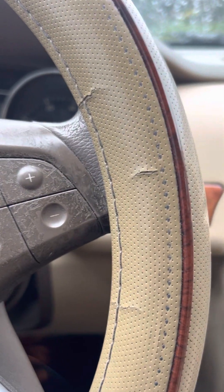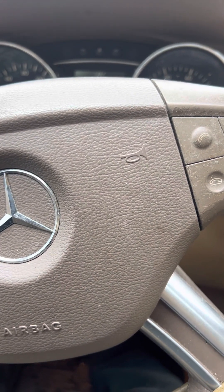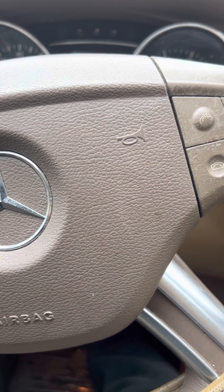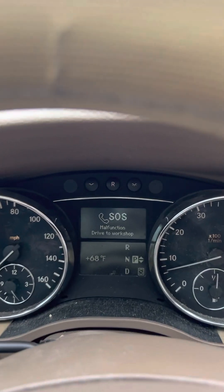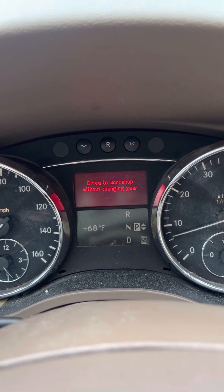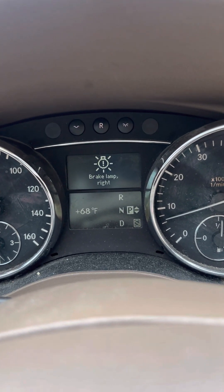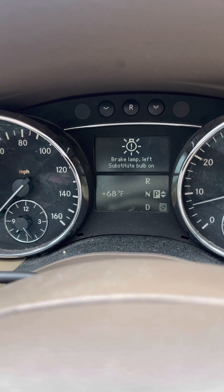Good morning guys. I'm going to show you something about the Mercedes-Benz R350 — this could be an ML or any type of Mercedes. I'm about to show you: do not panic if you're driving and you see a message come up on your dashboard saying you have to visit the workshop without being able to change gears. It's not a transmission problem. The problem is a part from the transmission.